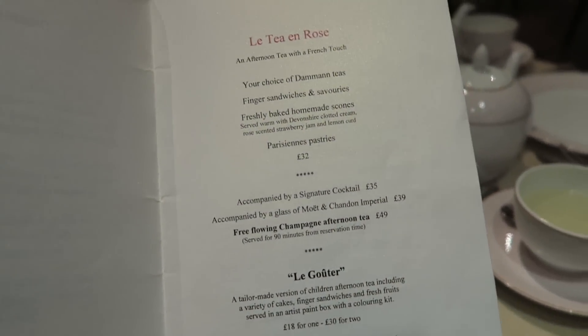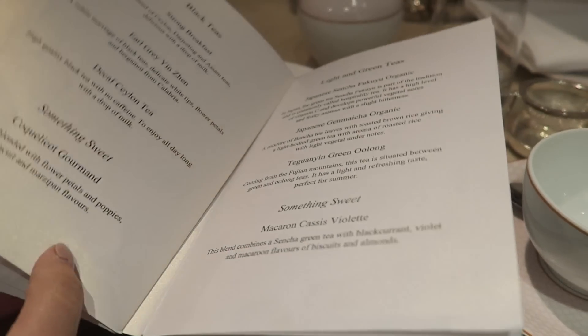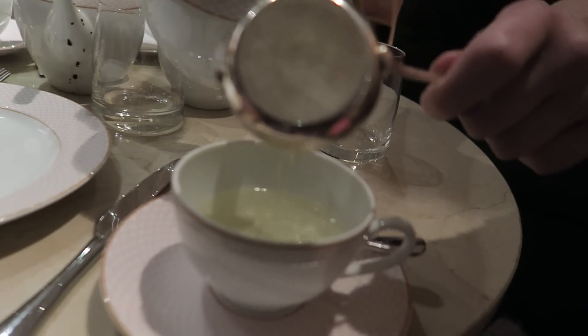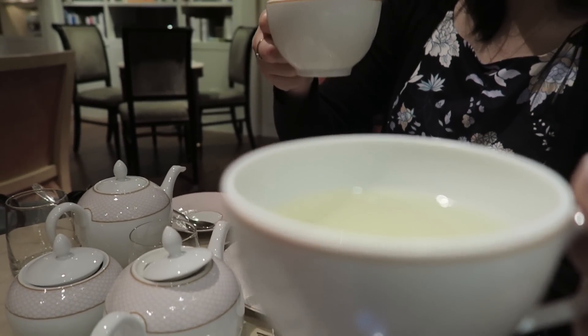Afternoon tea in London usually costs around 20 to 30 pounds, but it includes choices of tea, finger sandwiches and pastries, so it's quite a filling experience. Here at the Rose Lounge, you can also get different teas and request them as and when you like, and also request refills of sandwiches, so it's quite a good price here.